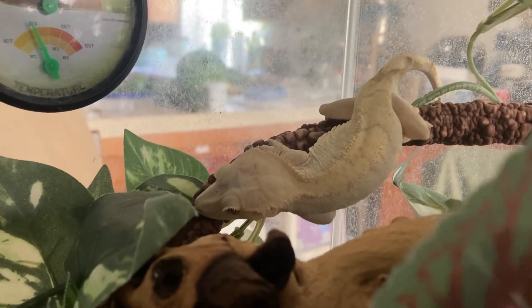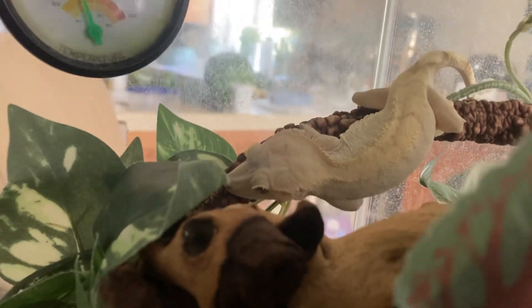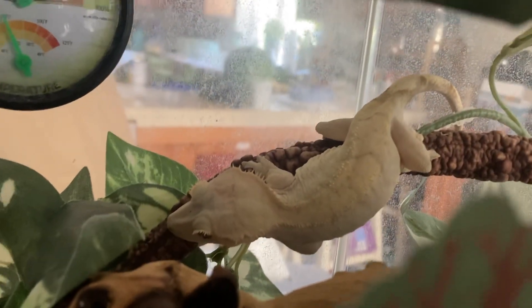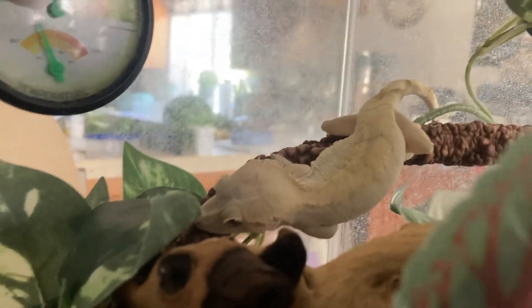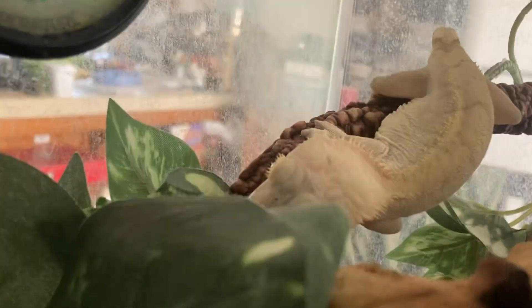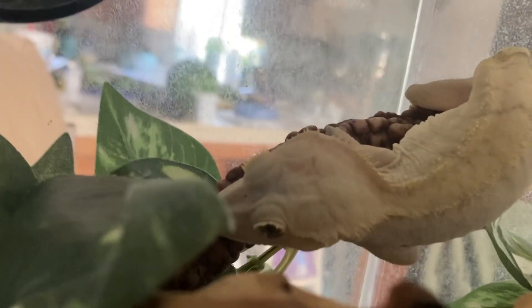Those that are handled tend to lose their tails quite readily, and crested geckos are one of the species that do not grow their tail back. They're called crested or eyelash geckos.